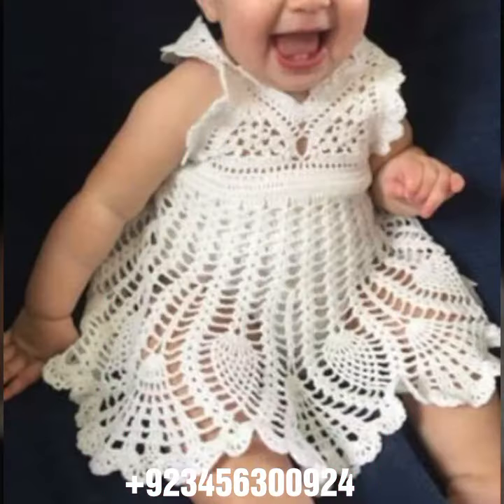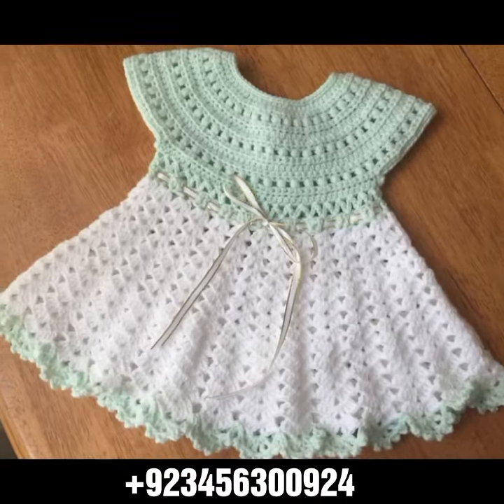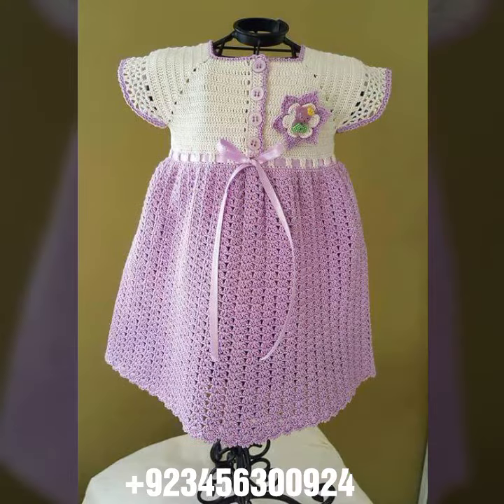You know, crochet is always beautiful, always stylish, amazing, and also expensive. If you want to buy this amazing collection, you can contact me on my number and my WhatsApp number. My number is available in the description.